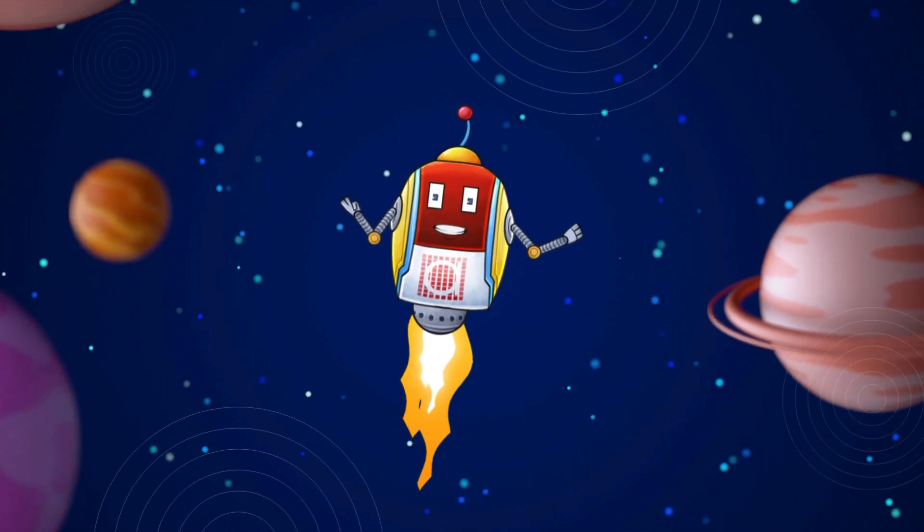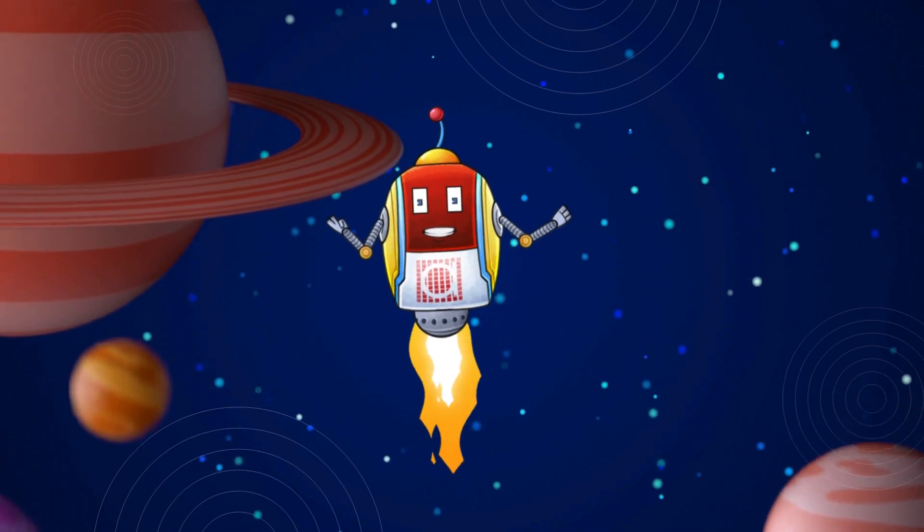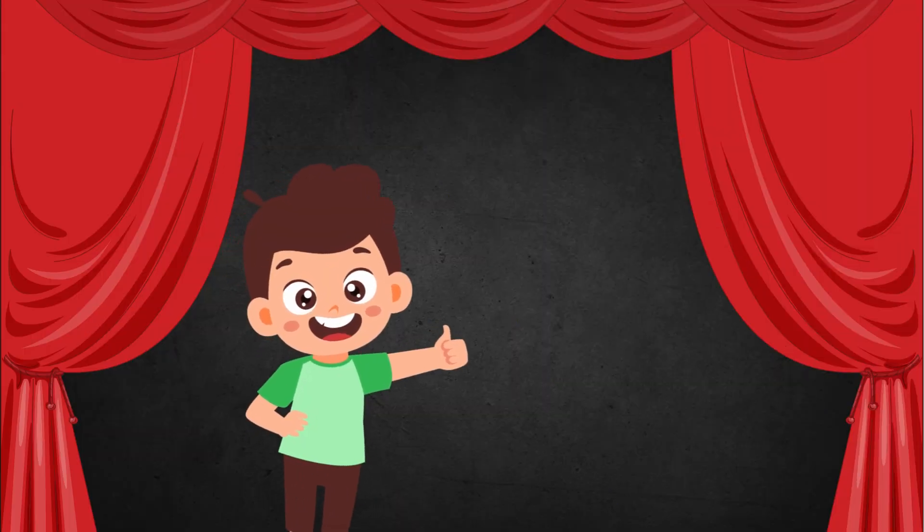Hello kids, I am your own RoboQuick from Alpacu International. Hello friends, are you ready to learn the numbers?